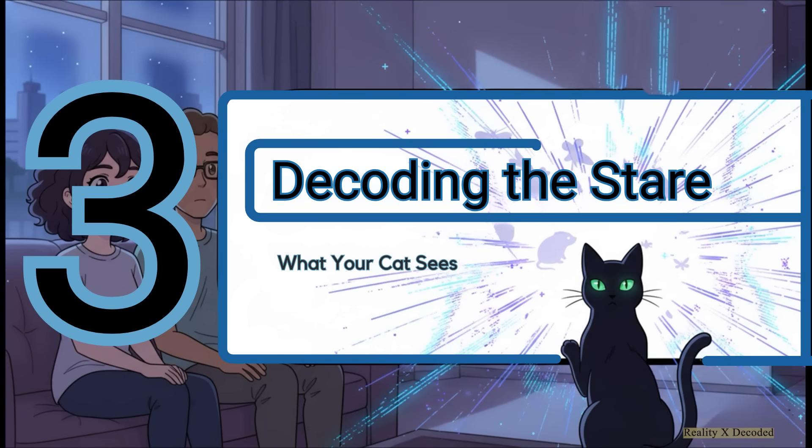And this brings us to that behavior that every cat owner knows so well: the intense stare at what looks like a completely blank wall. They're not seeing ghosts. They're seeing a version of reality that is at such a high resolution that your brain just wasn't built to process it.